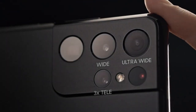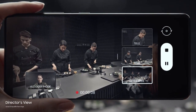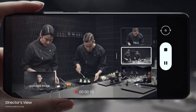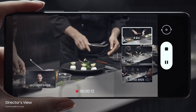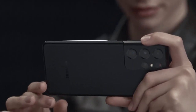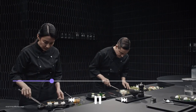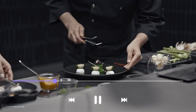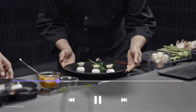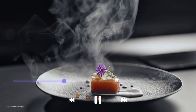Powered by the cutting-edge Exynos 2100 or Snapdragon 888 chipset, region-dependent, coupled with up to 16GB of RAM, the S21 Ultra delivers unparalleled performance for multitasking, gaming, and productivity. With storage options ranging from 128GB to a massive 512GB, you'll never run out of space for your apps, photos, and videos.